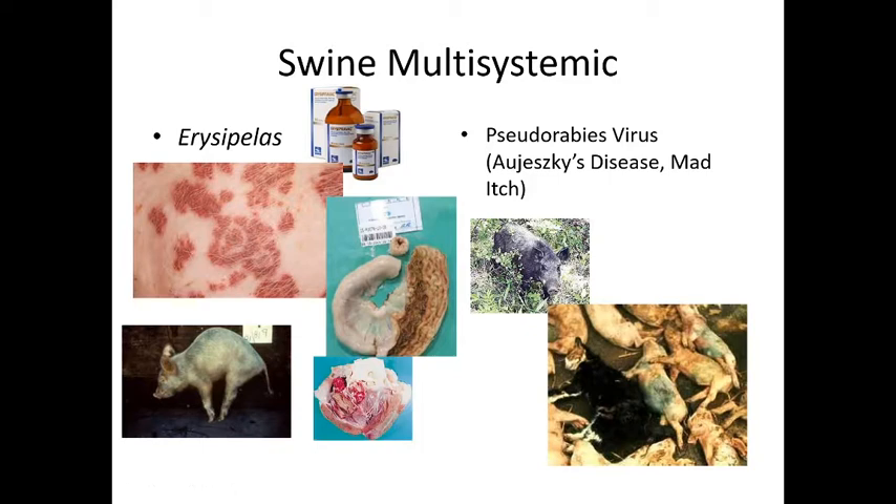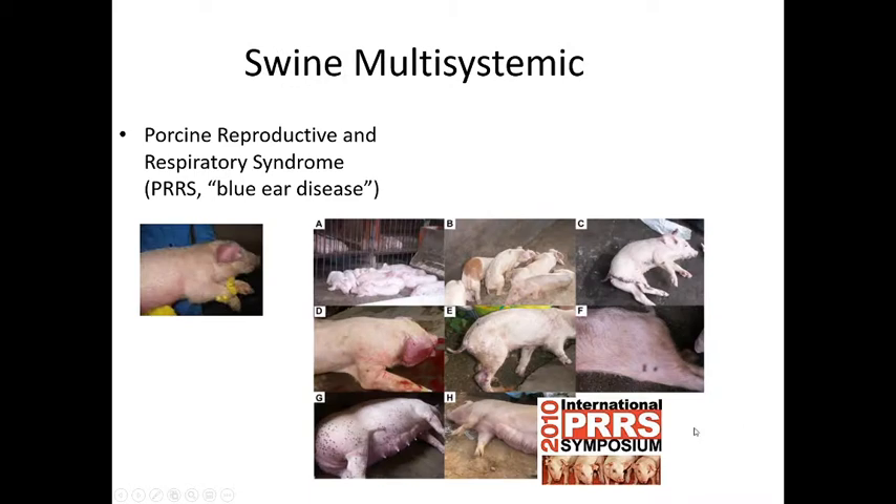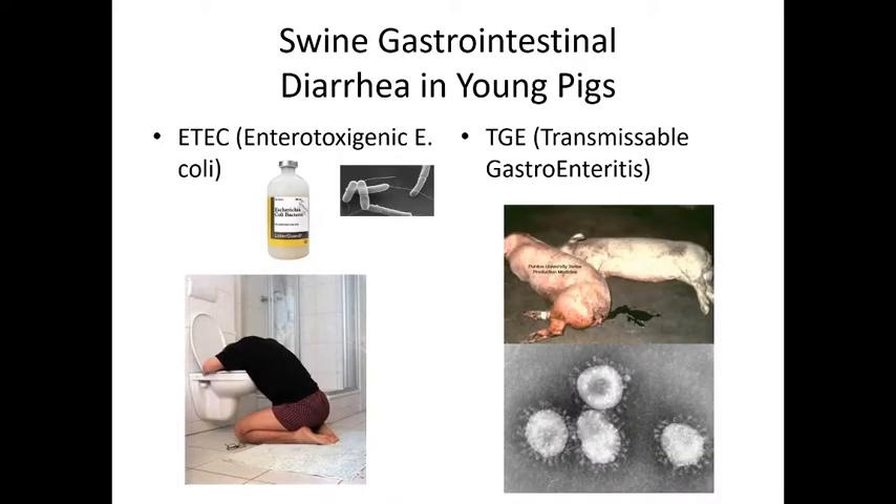Pseudorabies virus is also known as Aujeszky's disease or mad itch — pigs get so itchy they will scratch themselves to death and look crazy, similar to rabies. It is a reportable disease that can cause death throughout the farm. Porcine reproductive and respiratory disease, called PRRS or blue ear disease, is another reportable disease. The blue ear is due to cyanosis — blood flow doesn't reach the extremities — and it causes severe respiratory distress and sudden death.